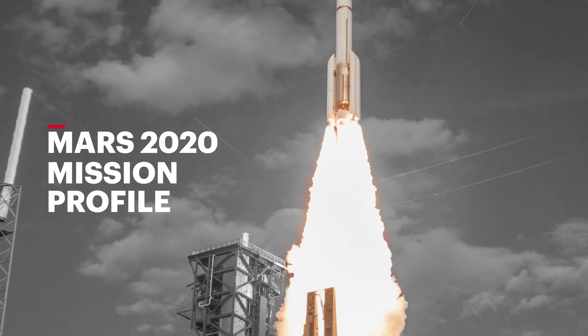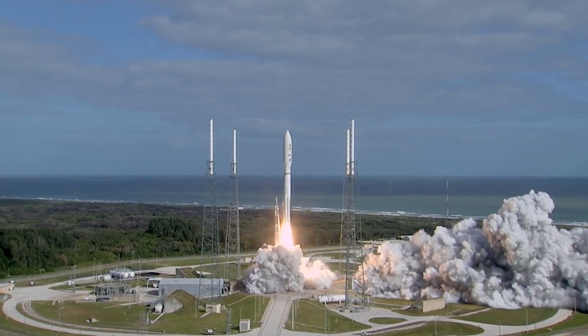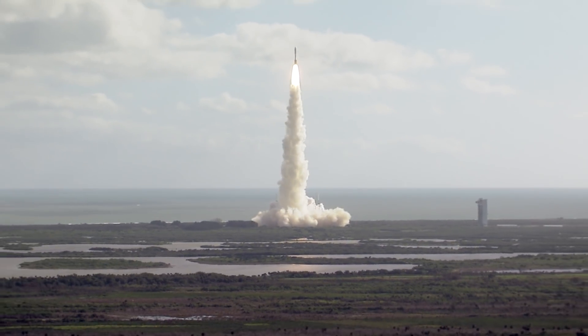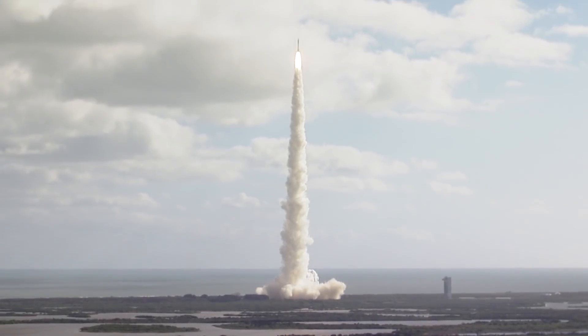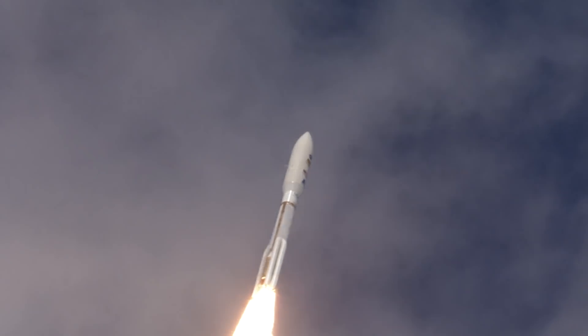Three, two, one, main engine start, zero, and liftoff of the Atlas V. The Atlas V RD-180 main engine and four solid rocket boosters ignite to generate more than 10.2 million newtons or 2.3 million pounds of thrust to lift the rocket on its way towards a hyperbolic escape trajectory.